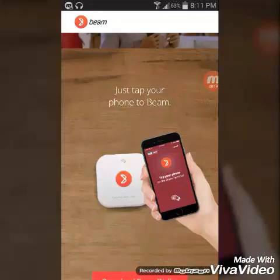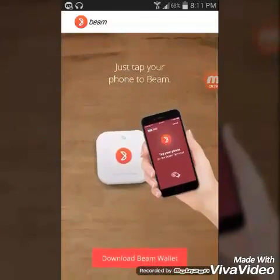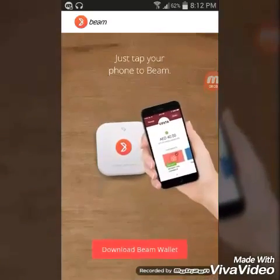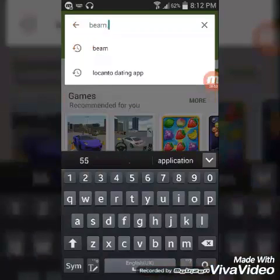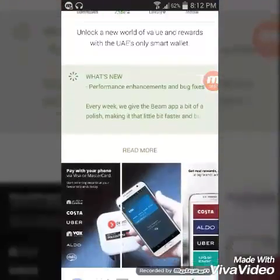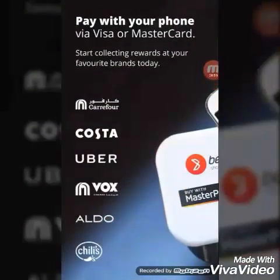I will show you how to install this first. I will show you how to use this for the first time. I will show you how to get 10% cashback. This app is available in the Play Store.